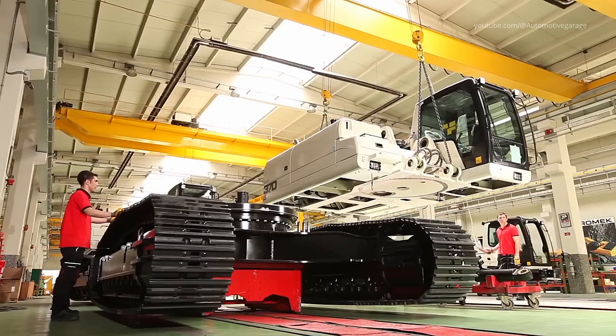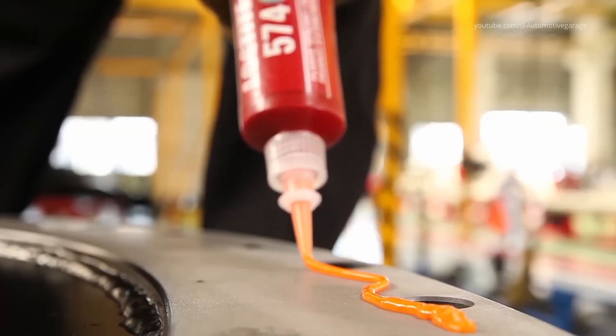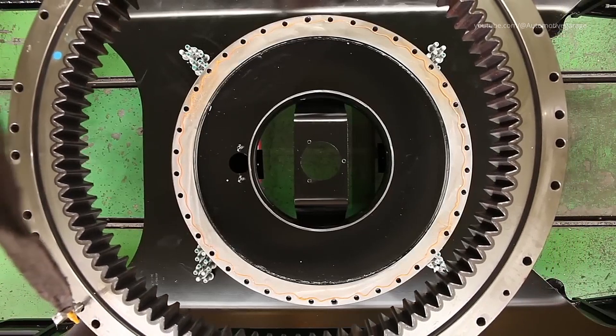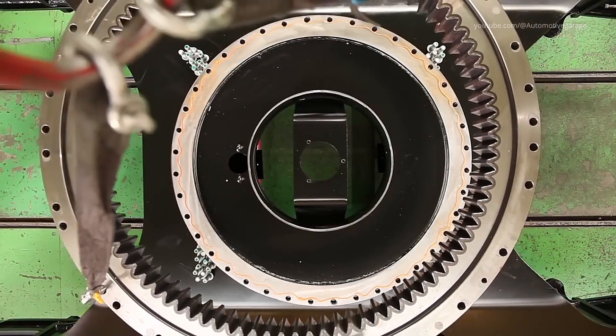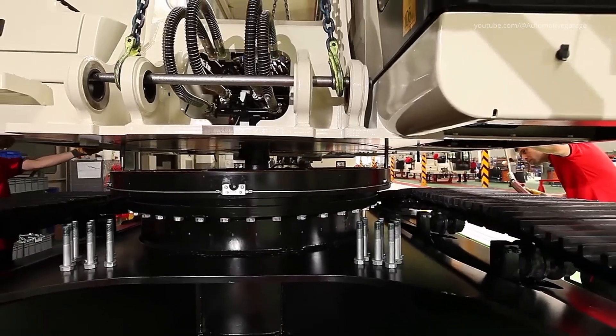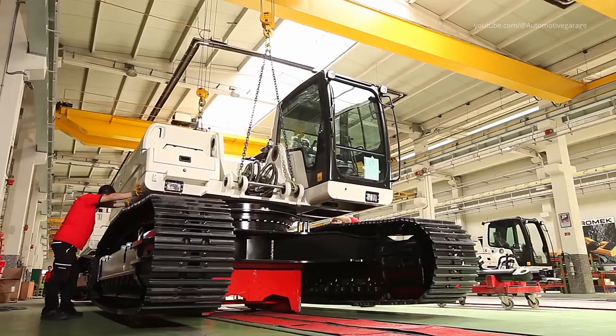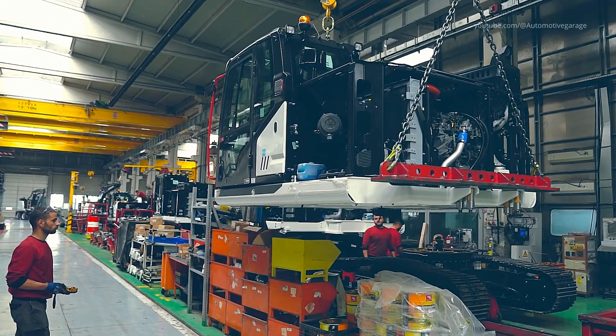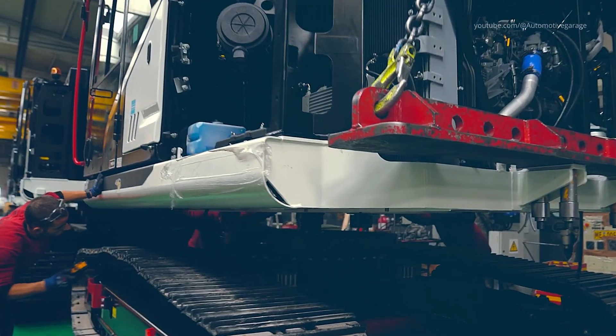Next comes the marriage of undercarriage and superstructure. Excavator tracks, or loader chassis, with final drives and track frames are united with the installed upper body using a heavy lift crane. Engineers closely align slewing rings and bolts, ensuring accurate interface tolerances. This stage finalizes the machine's core structure, readying it for wheel loader or excavator integration.